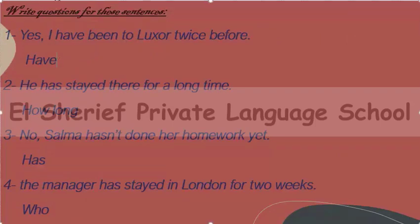Write questions for these sentences. Number one: Yes, I have been to Luxor twice before. When we start the question with have or has or any helping verb, we delete yes or no, and 'I' turns to 'you': Have you been to Luxor before?